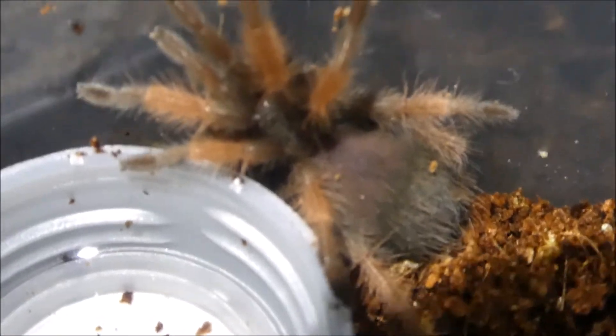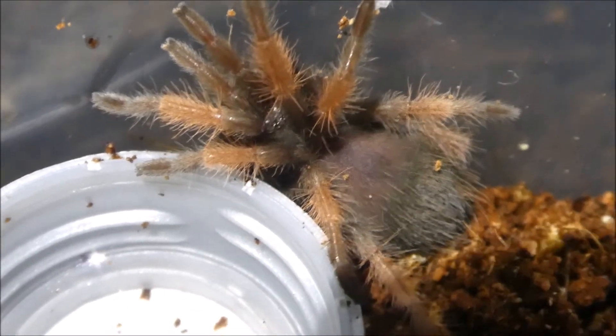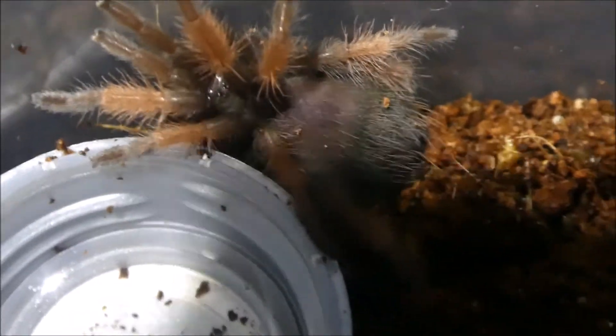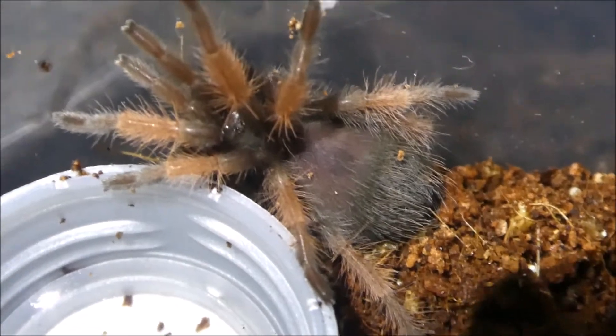Here is the Brachypelma emilia — the Mexican Fire Leg, I think. Or is that the Boehmei? I can't even remember the common name for this species. Only small, about two to three centimeters. Possibly in premolt, but another beautiful T that I can't wait to grow up.